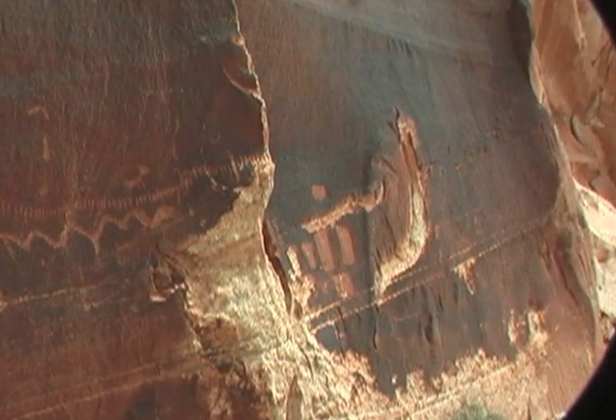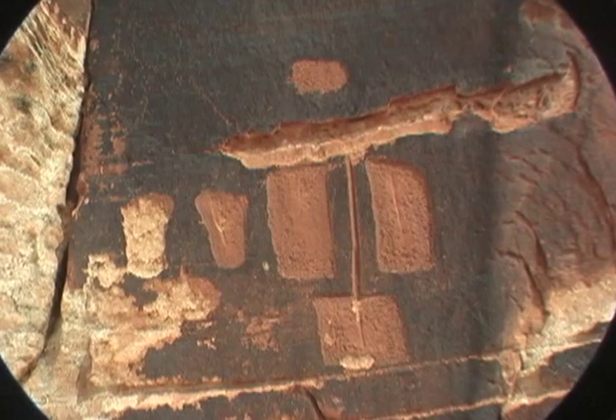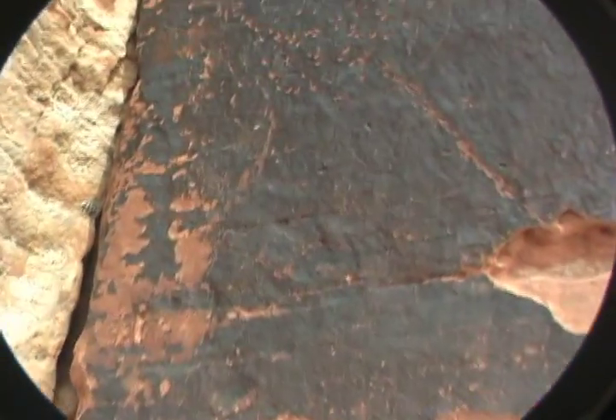Perhaps these sandal glyphs are the signatures of the recorders of the procession. Perhaps they were also participants in the event. Perhaps these glyphs mean a long journey. Perhaps they're unrelated to the procession at all.